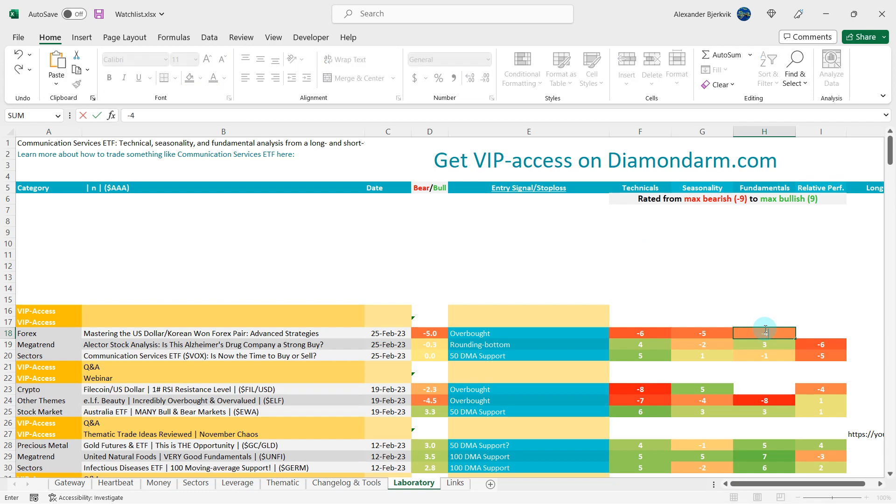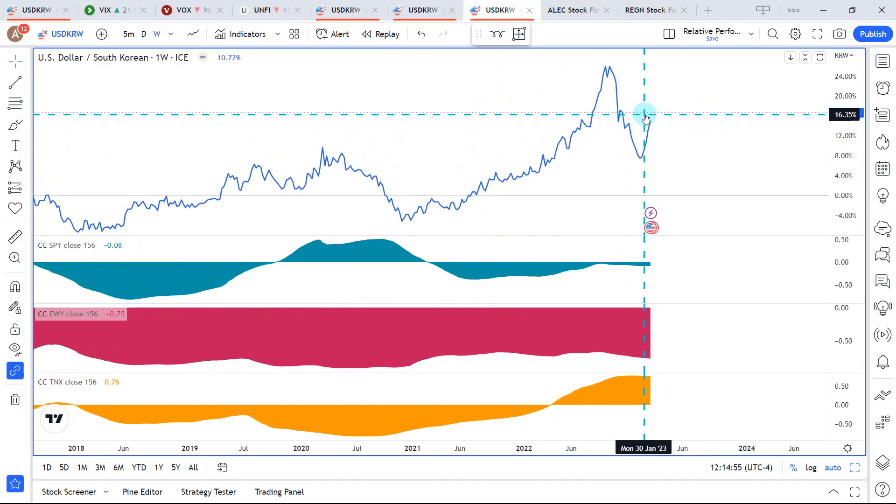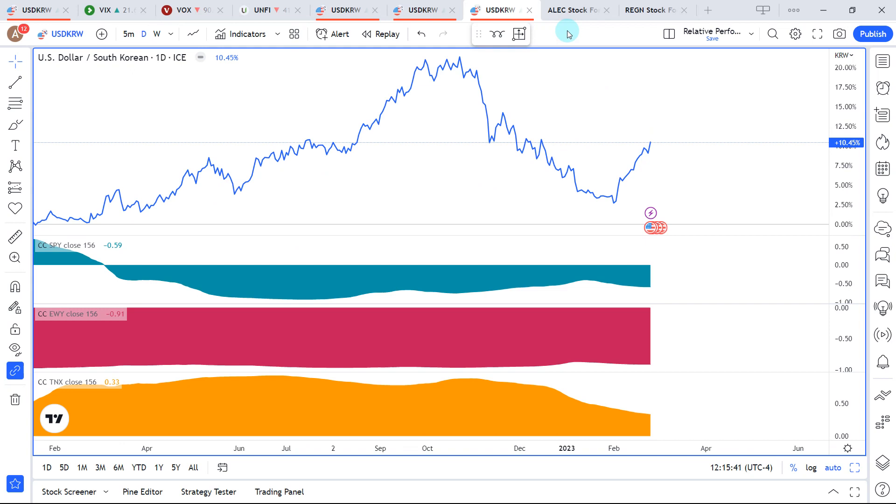On relative performance with weekly data points: minus 8% versus the S&P 500, and minus 76% versus EWI, which is the South Korea stock market ETF. Both are negative. The sharp negative correlation with EWI means that when the US dollar strengthens, it is usually very negative for the Korean stock market, and vice versa. There's also a 76% positive correlation between this currency pair and the 10-year yield. On the daily data points, it's minus 59% with the S&P 500, minus 91% with EWI, and 33% with the 10-year yield.